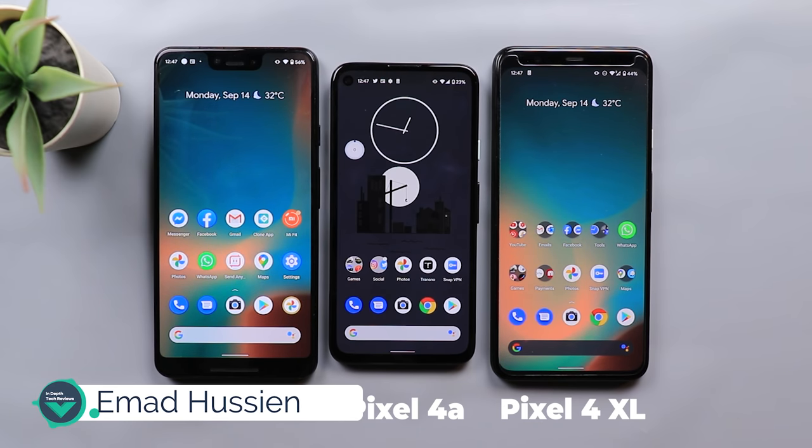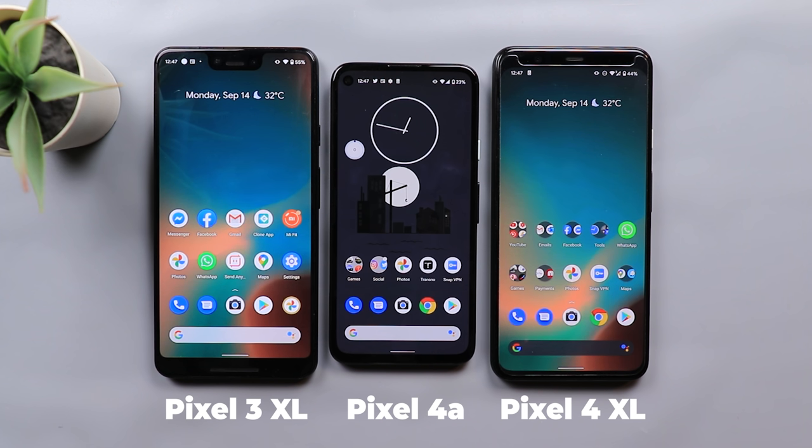Welcome back YouTube. I have Ahmed again from In-Depth Tech Reviews and here is my camera comparison between the Pixel 3 XL, the Pixel 4a and the Pixel 4 XL. I know you've been waiting for this camera comparison for a long time so here you have it.